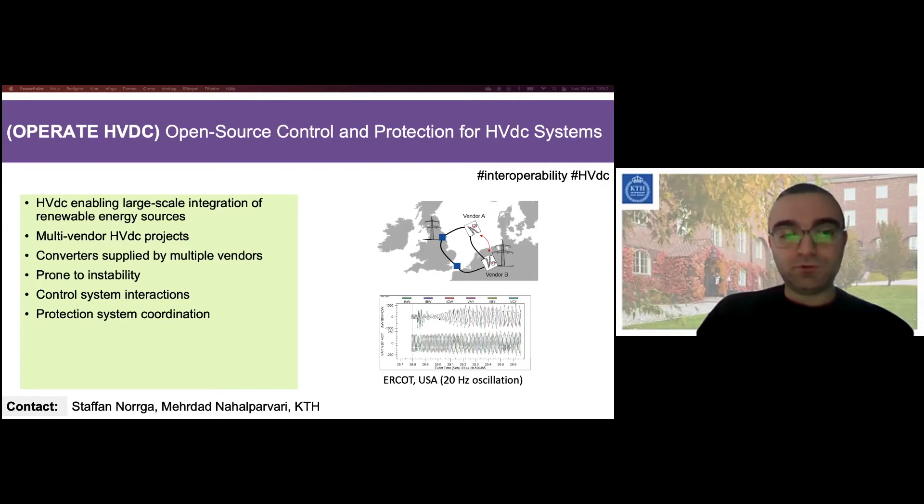Also of importance is the coordination of the protection system due to intellectual property issues. There needs to be a coordination in control and protection systems of multi-vendor systems.